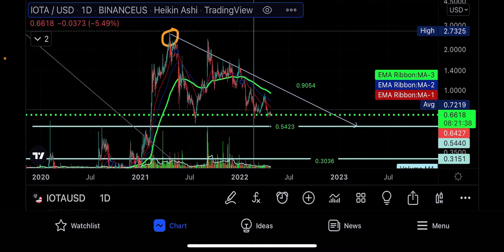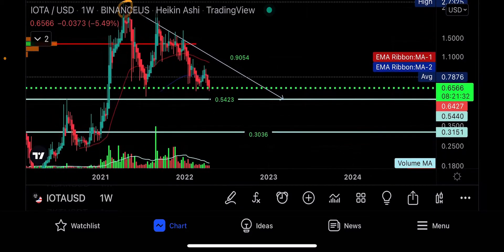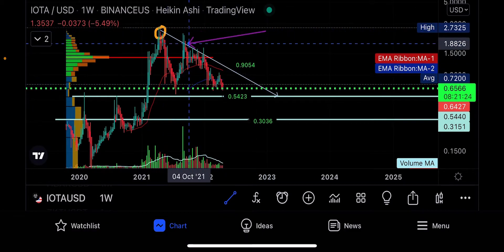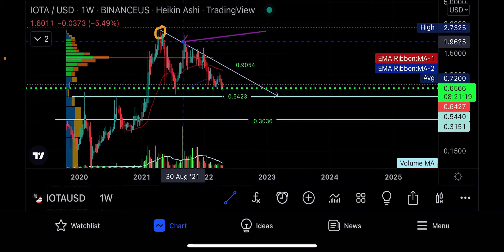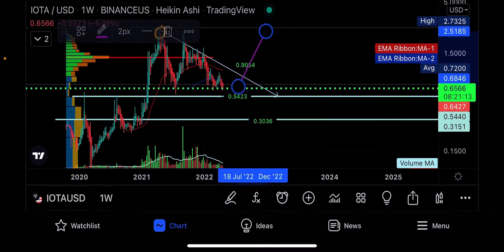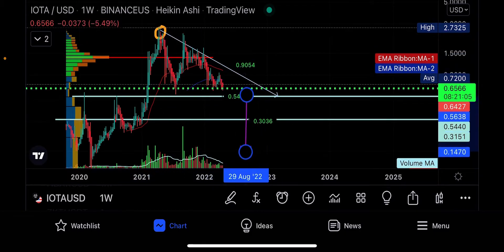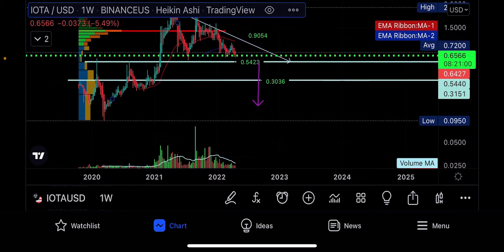Eventually this is going to break down, and when it does — going into the weekly time frame — I believe this will break down too, because this is a descending triangle. What makes it a descending triangle is you have descending upper resistance but horizontal lower support: same bottom, bottom, bottom. This is a bearish continuation pattern, and the target move from the top to the bottom to the point of breakout brings you right back down almost to the low on this coin.